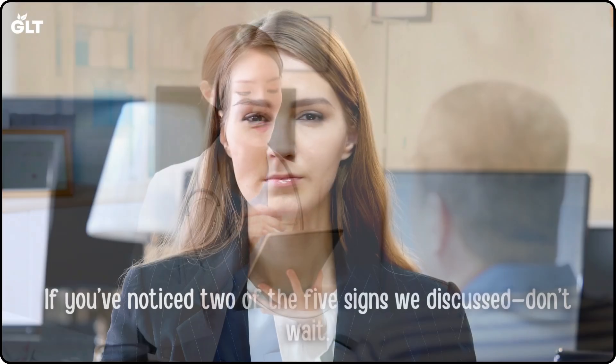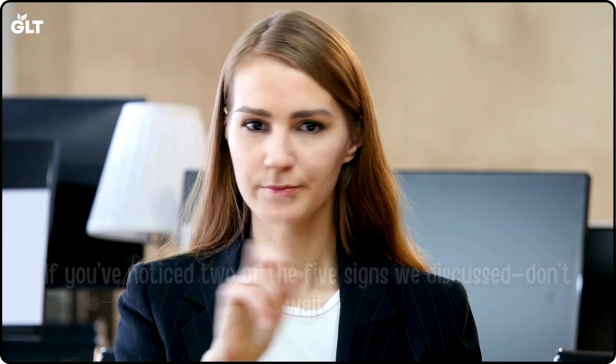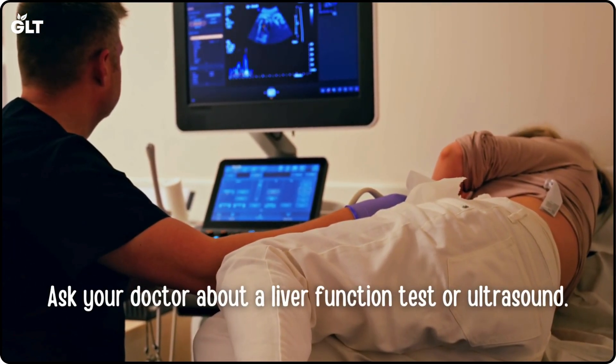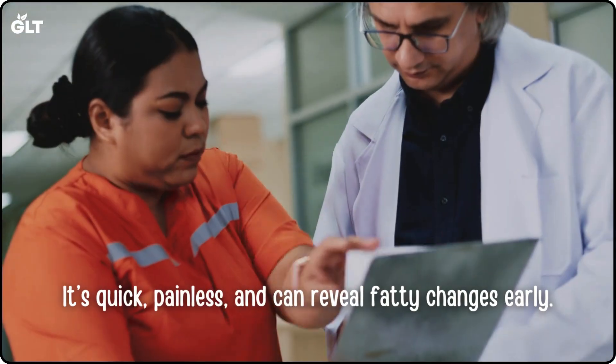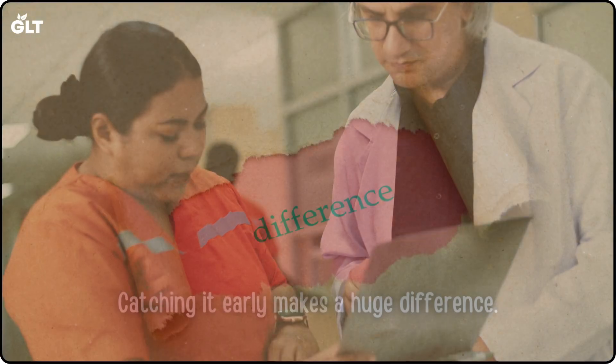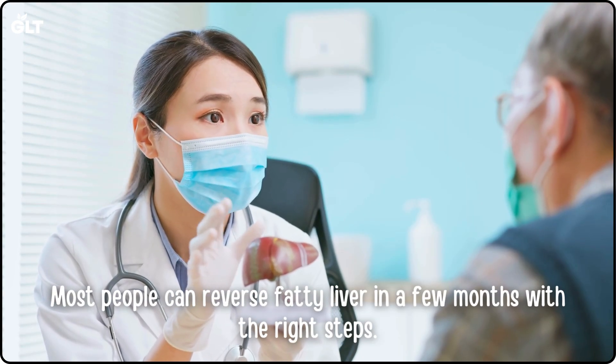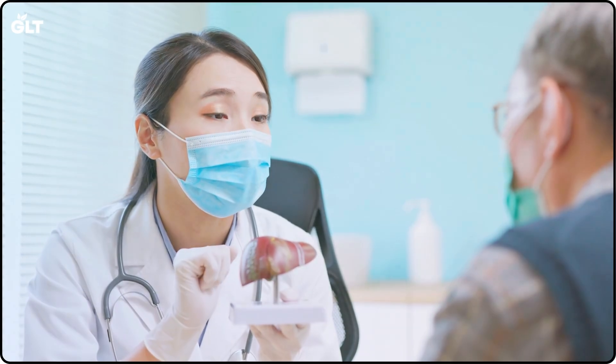When to see a doctor: If you've noticed more than two of the five signs we discussed, don't wait. Ask your doctor about a liver function test or ultrasound. It's quick, painless, and can reveal fatty changes early. Catching it early makes a huge difference. Most people can reverse fatty liver in a few months with the right steps.